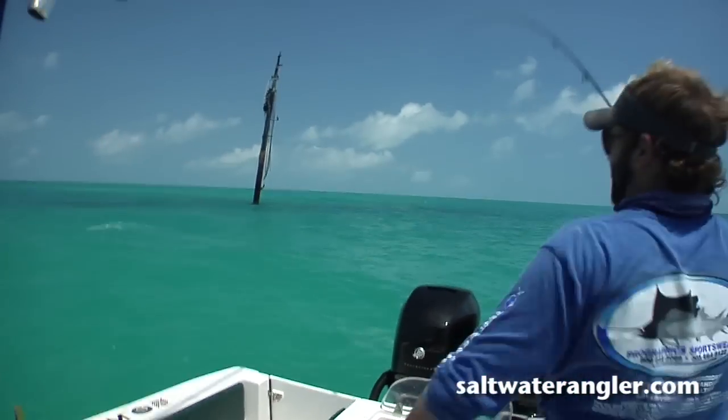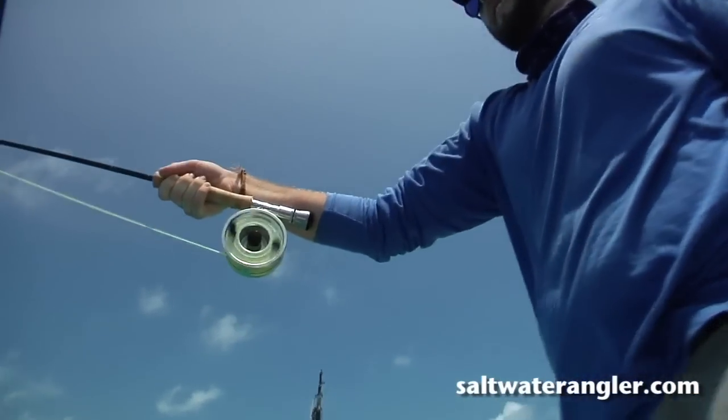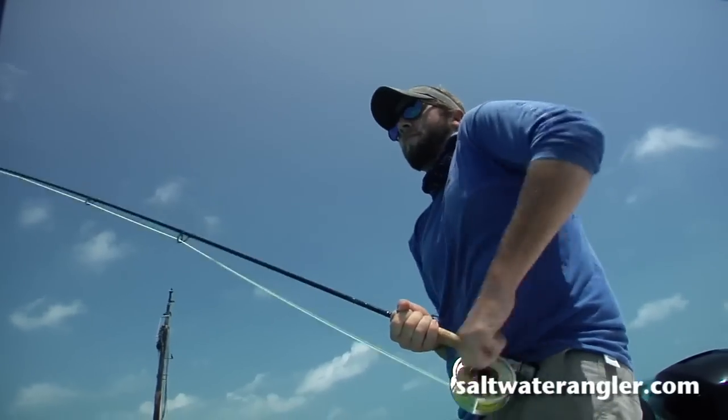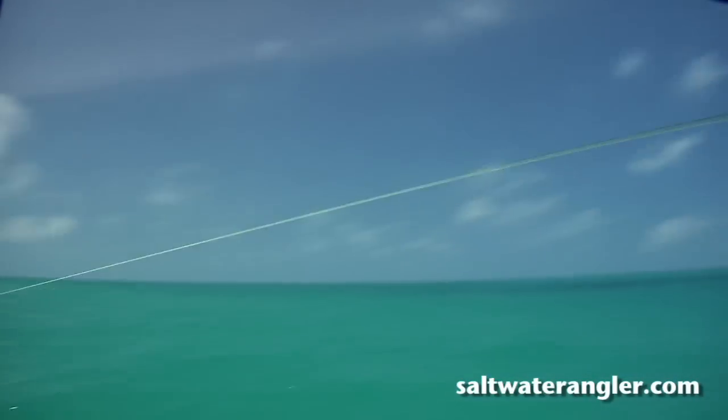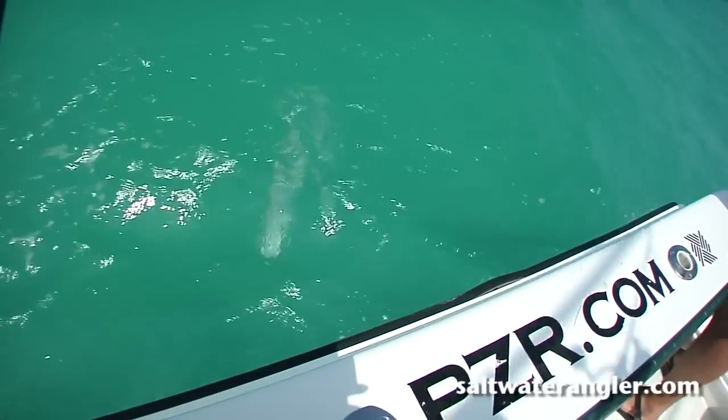Oh, still got him? Got him. Go baby, go! That's a good size fish.